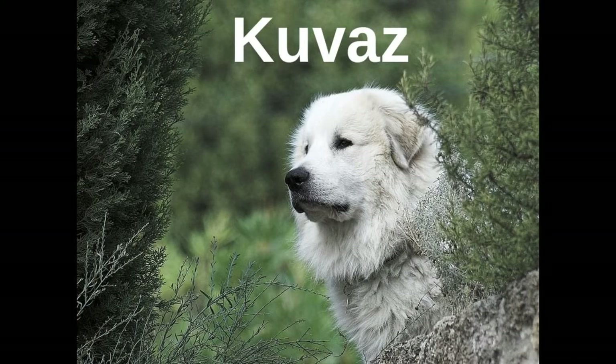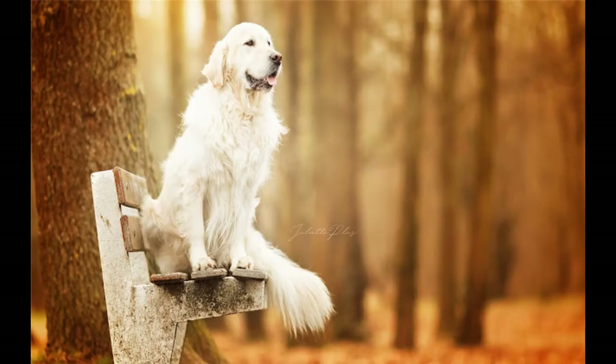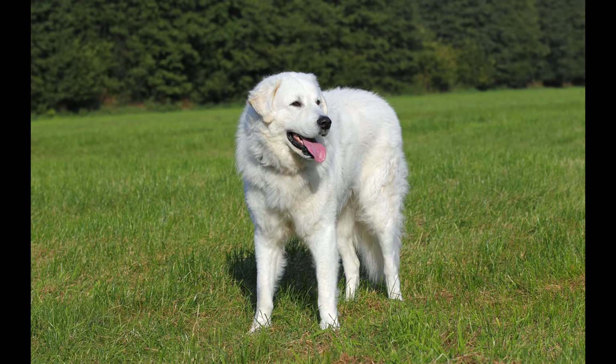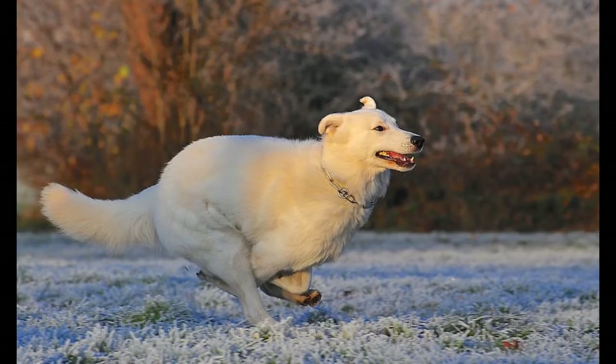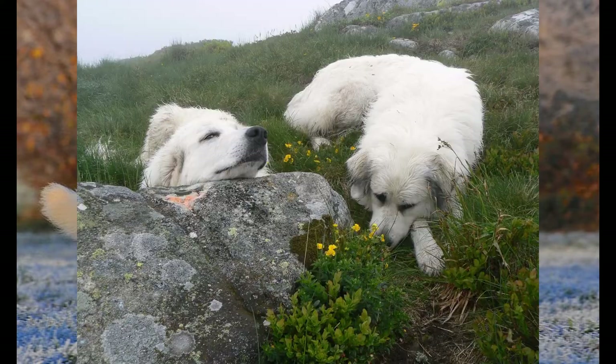Kavaz has a pronounced territorial instinct and represents one of the best guardians of the family and the house. They have to be trained from an early age and are very dangerous to intruders despite their endearing appearance. They require the owner's attention and love to play with children.